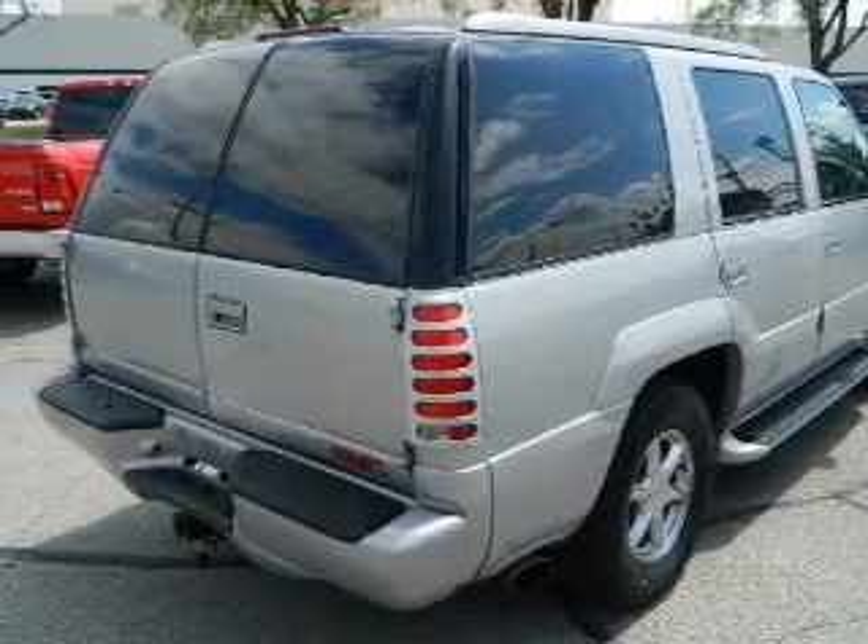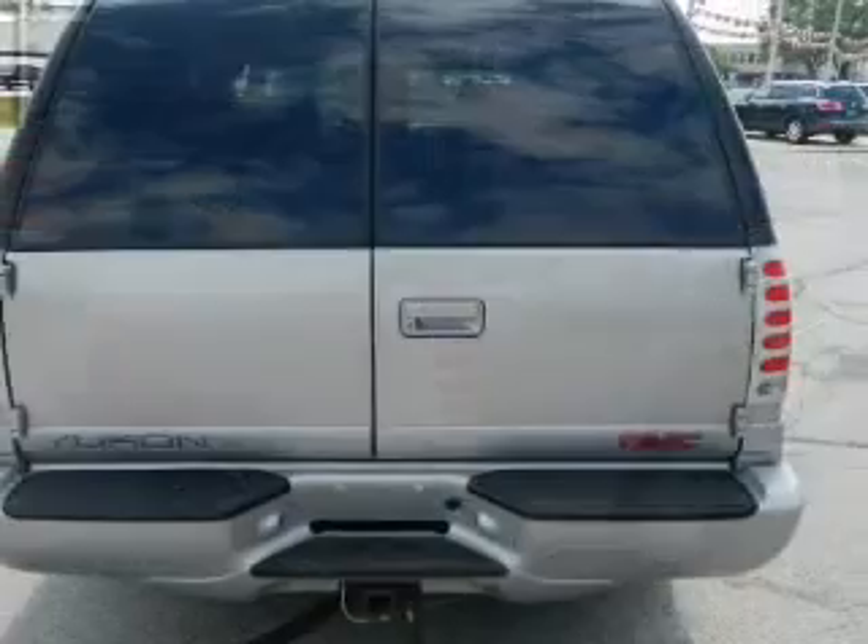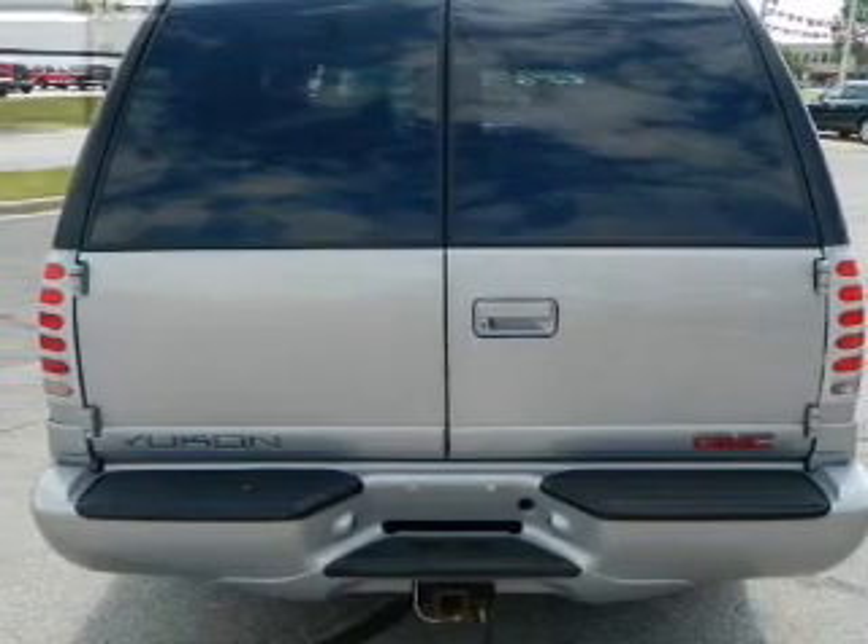Power door locks, power windows, cruise control, power steering, an adjustable tilt steering wheel, air conditioning.